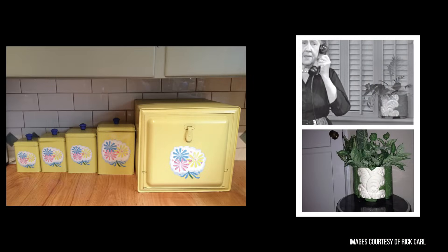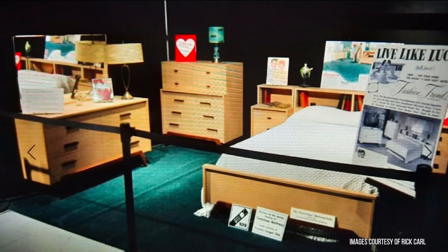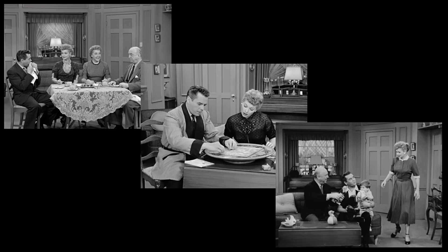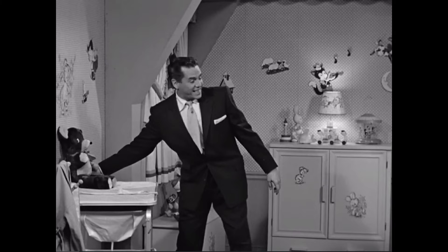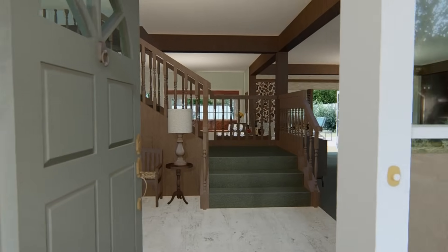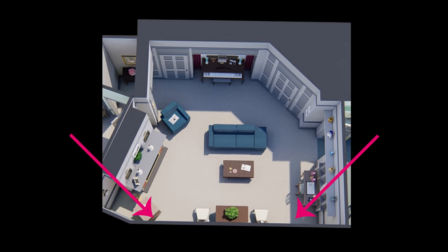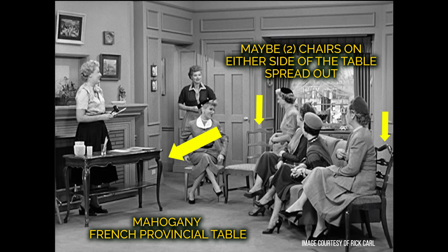Rick Carl has extensive knowledge on the props used on the show. Here are some of the more well-known ones from the living room. If you want to see images and names of the props and artwork from the show, I'll have a link below to my website where you can find more details provided by Rick. As with all the TV show homes I've done so far, the set changes constantly, so I always have to pick a season and stick with it. I chose season three, and in particular an episode called Ricky Minds the Baby, mainly because in that episode we got to see the entire apartment. I always add ceilings and all four walls when I create my TV and movie home tours, so we will see a wall in the living room that we were never shown in the series. It's always fun to make guesses about what might have been on the wall if it had been a real home.